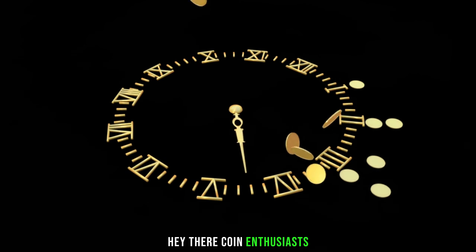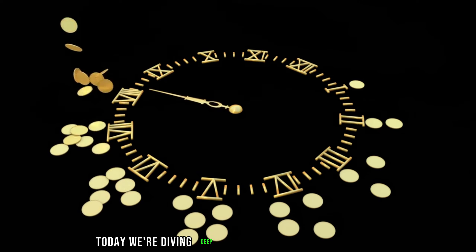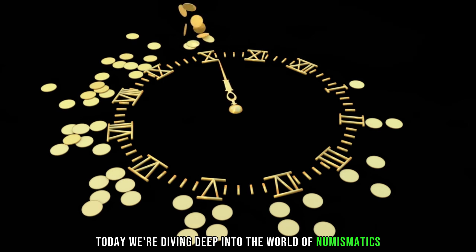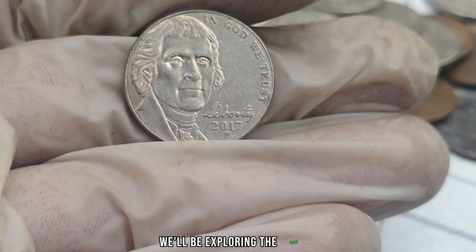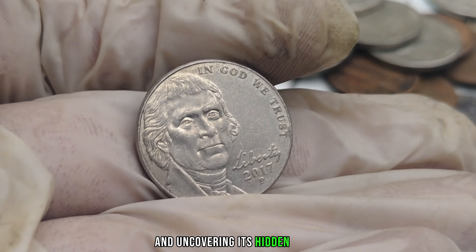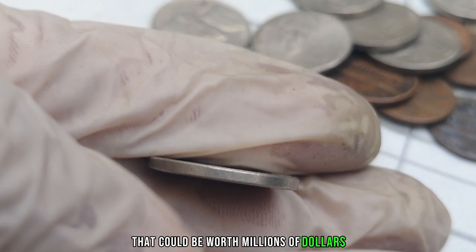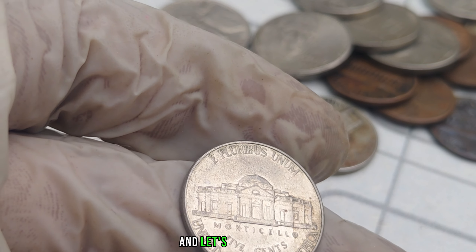Hey there, coin enthusiasts! Welcome back to our channel. Today, we're diving deep into the world of numismatics, and we've got an exciting topic for you. We'll be exploring the 2017 P-Mint Mark Jefferson Nickel and uncovering its hidden value that could be worth millions of dollars. So grab your magnifying glass, and let's jump right in.